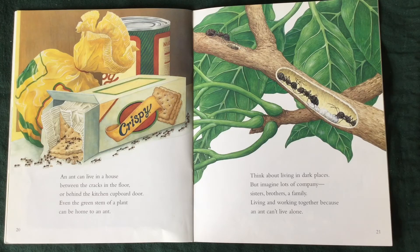An ant can live in a house between the cracks on the floor or behind the kitchen cupboard door. Even the green stem of a plant can be home to an ant.